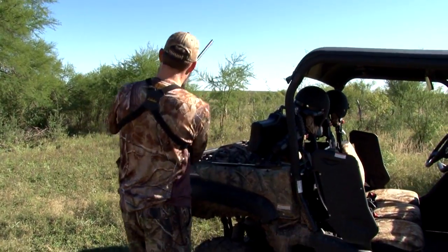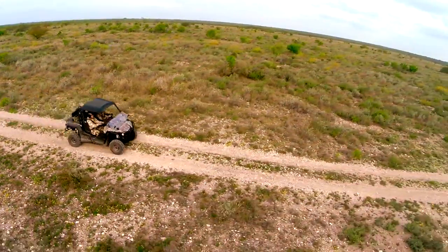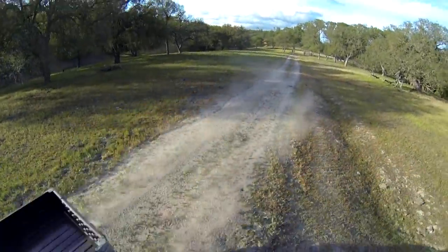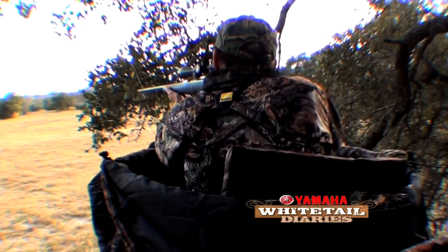When we take to the woods, we demand a product that's going to allow us to get to and from our stands, and it's going to allow us to be comfortable and get back to some of the places that are tough to find — because that's where those big bucks live. When we're filming for Whitetail Diaries, we know the Yamaha product line is going to ensure everything that we need. It's going to get us there and get us back with reliability and dependability that's built into every unit.